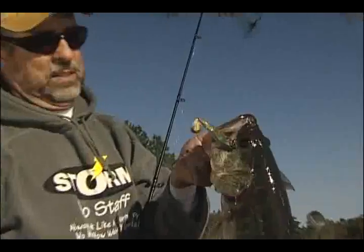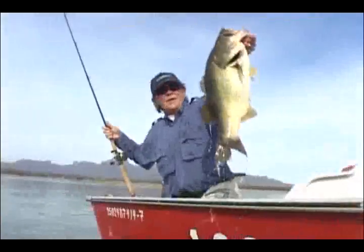Spinners, shad baits — proven fish catchers for a wide variety of species in both fresh and salt water. Tough to make them better, unless you add them together.